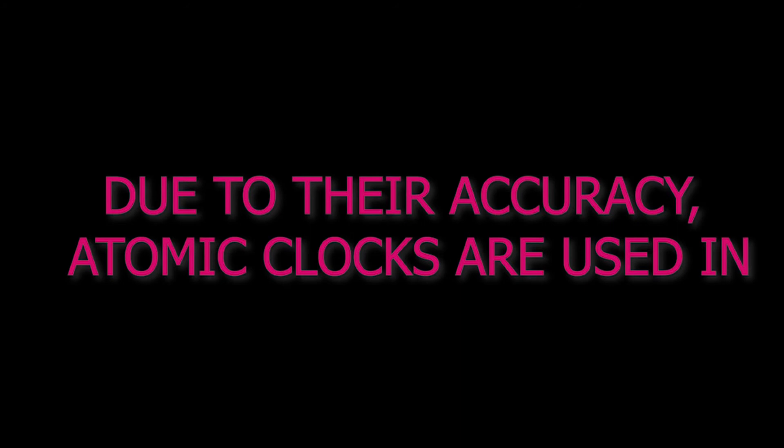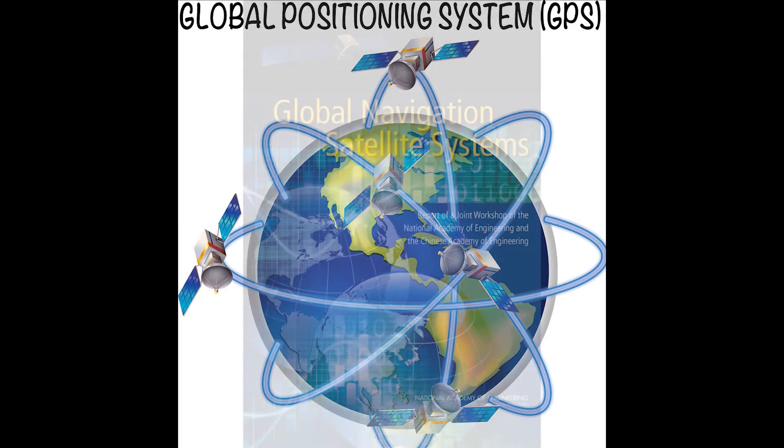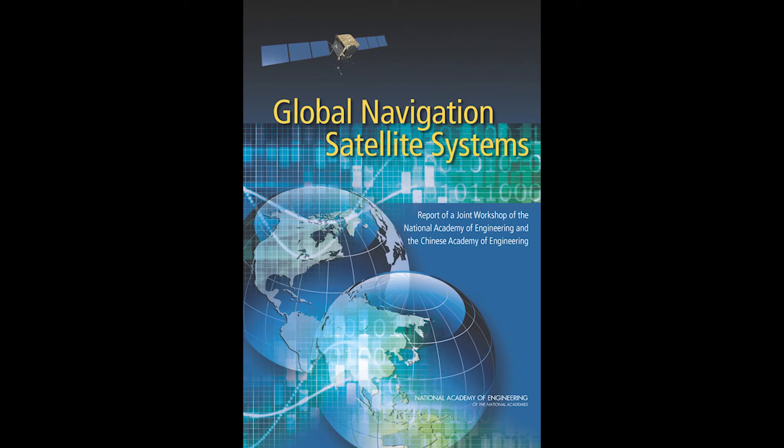Atomic clocks are based on periodic vibrations occurring within the atom. They are 1000 times more accurate than quartz clocks. Due to their accuracy, atomic clocks are used in the Global Positioning System, Global Navigation Satellite System, and International Time Distribution Services.